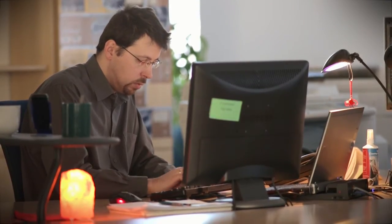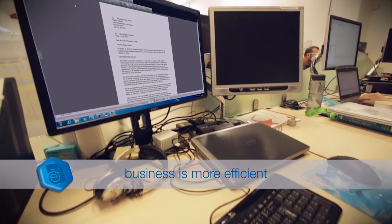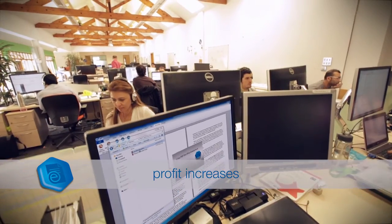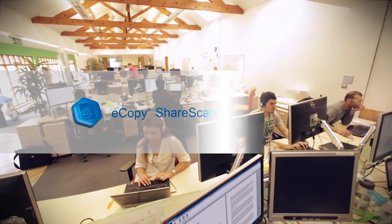The result? Your staff are more engaged, your business is more efficient, your costs are reduced and your profit increases. Engage eCopy and drive performance.